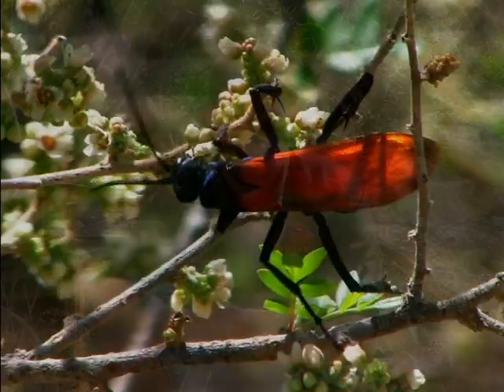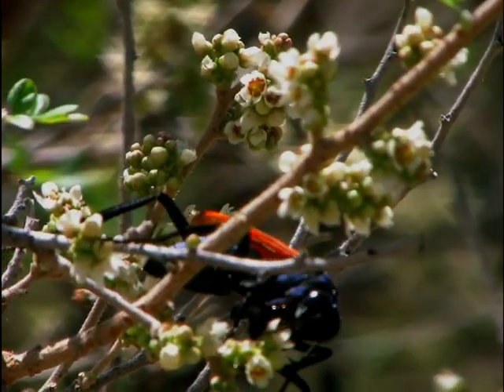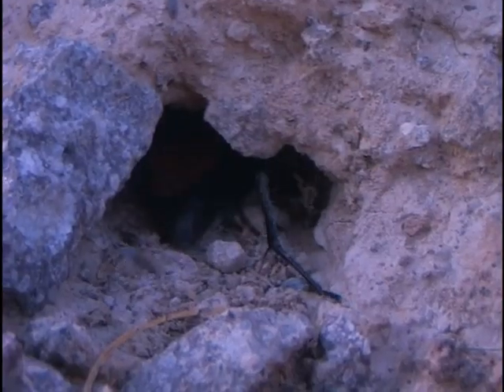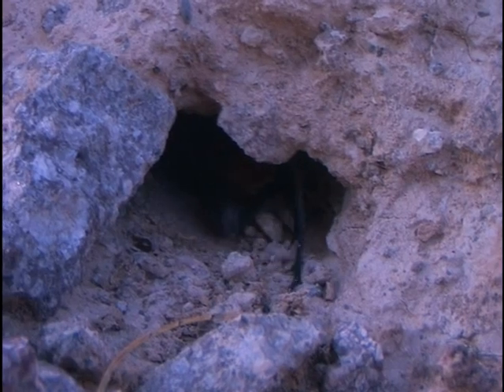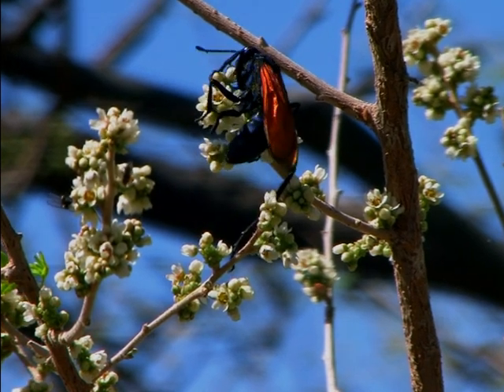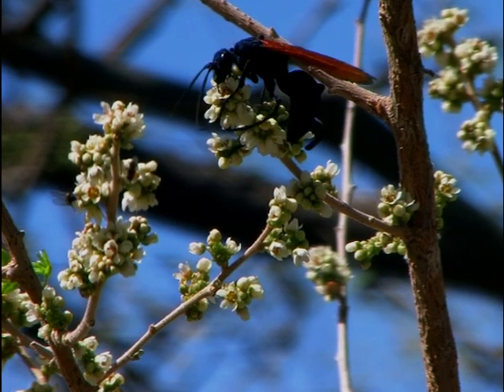The tarantula has many enemies as well that would like to make a meal out of it. This includes large birds, predatory mammals especially rodents, and the most interesting of all — the tarantula hawk. This animal is a large wasp that will fly around in the desert looking for these guys, but they'll also find burrows that tarantulas live in and go in there looking for them. It will sting the tarantula, and the venom from the sting will immobilize the animal into an almost comatose state.